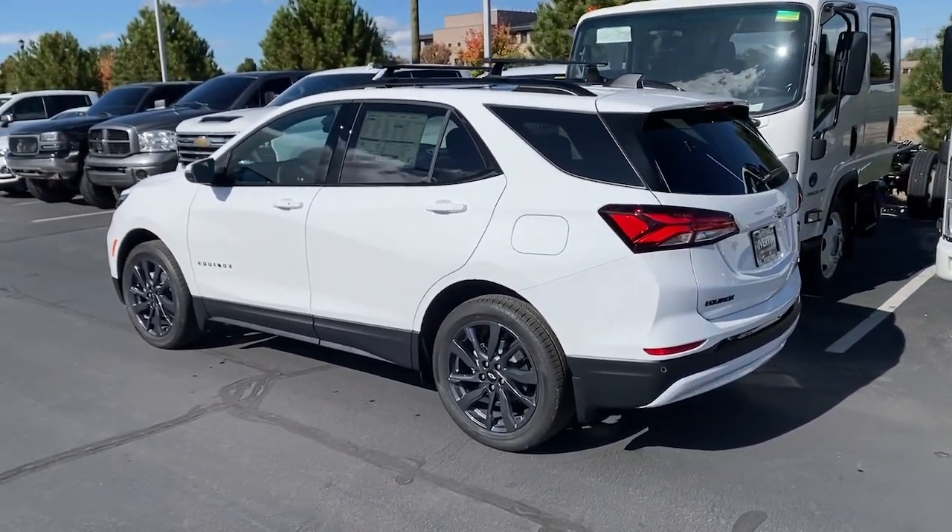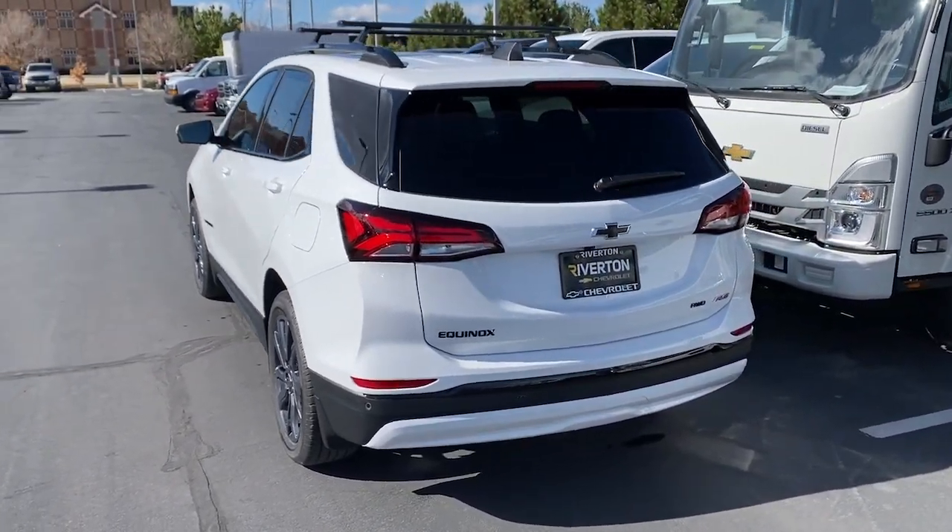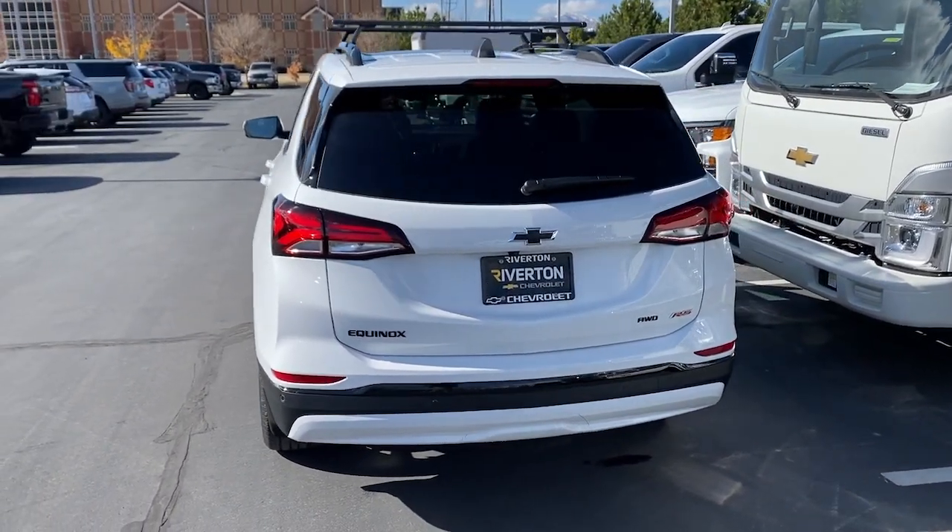Satellite radio, power liftgate, and a premium sound system. Practical and functional meets stylish and comfortable in the Equinox. Take a test drive today.